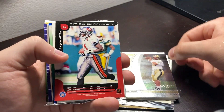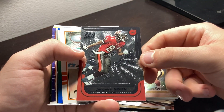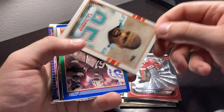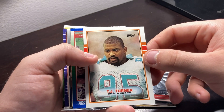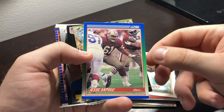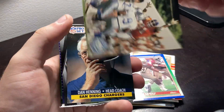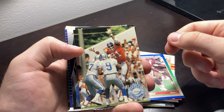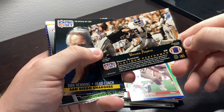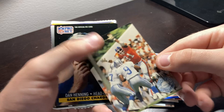We have a Chakaz Green, wide receiver, Tampa Bay. We have a TJ Turner, defensive end, Dolphins. We have a Jesse Saplow, 49ers I believe, offensive lineman. What is this card supposed to be? A Warren Powers, Broncos defensive end. And there it is once again.